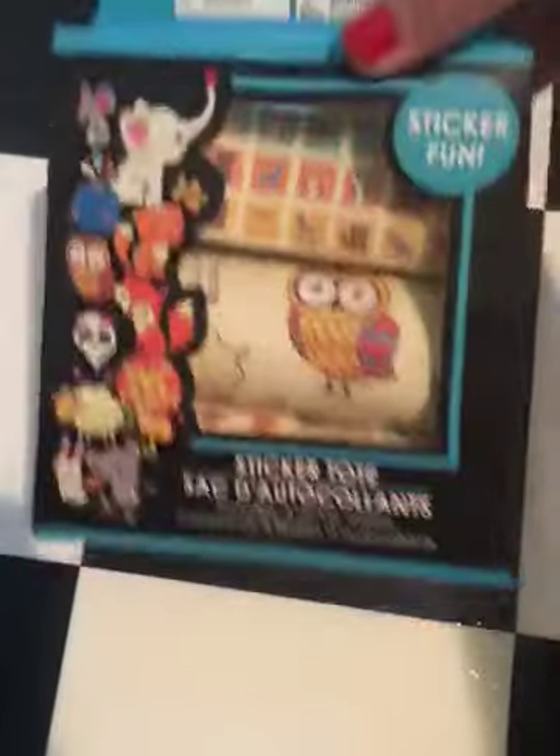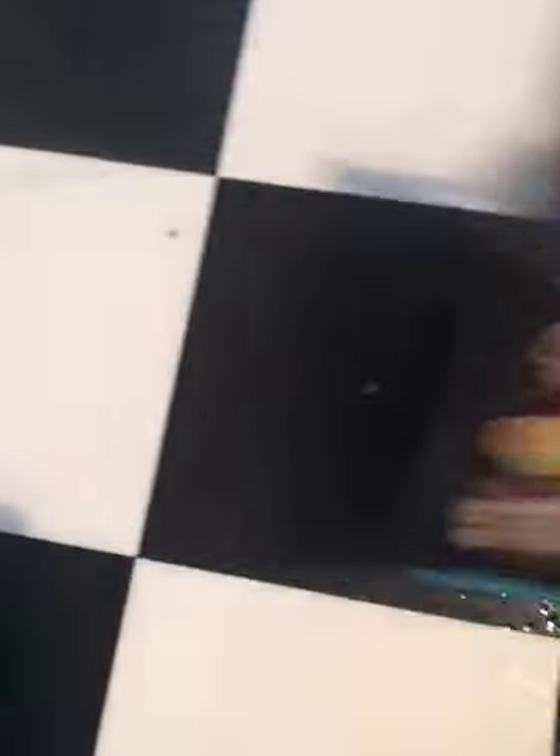Next, I grabbed this sticker tote. You get four sticker sheets in here. I don't know how good these stickers are, but I wanted to try them.